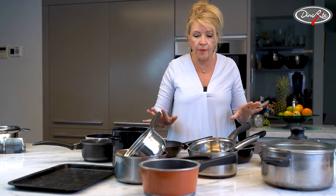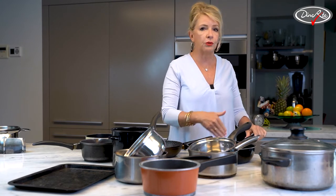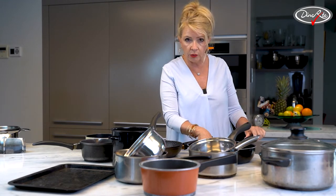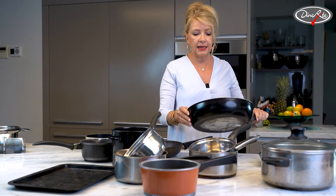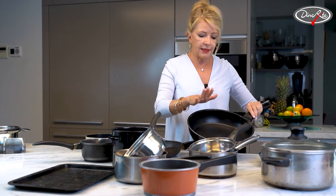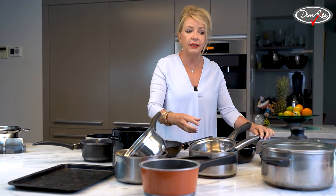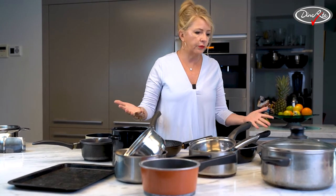No matter what happens — no matter if you spend $400, $500, or $29.99 on one — at the end of the day, the Teflon surface comes off. The first few days it's all great; the egg slides around like they say on the advertising, but that's only for the first three days. Then you run your fork over it, and that's usually the end of it.